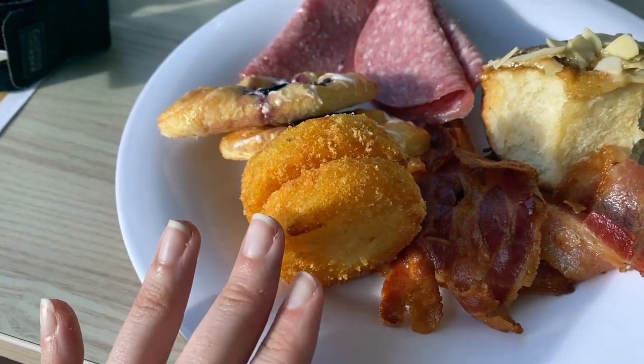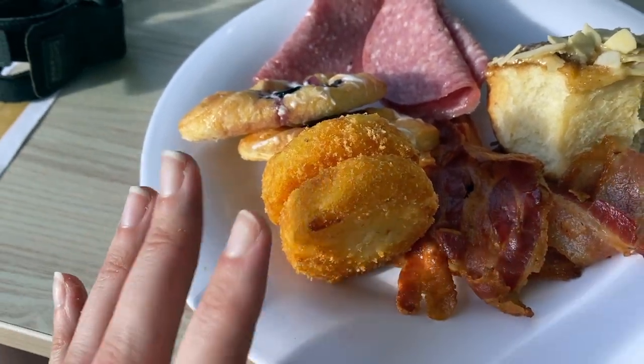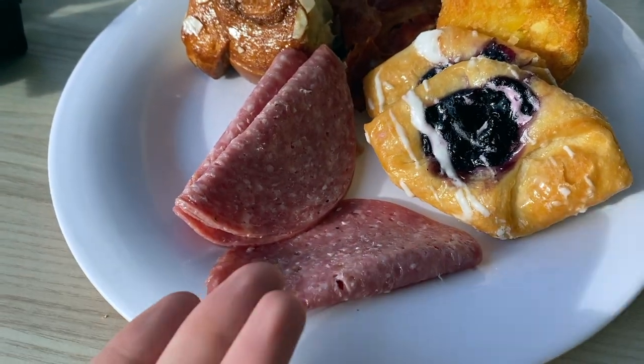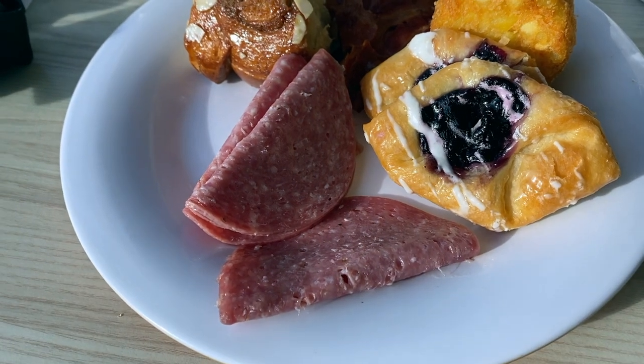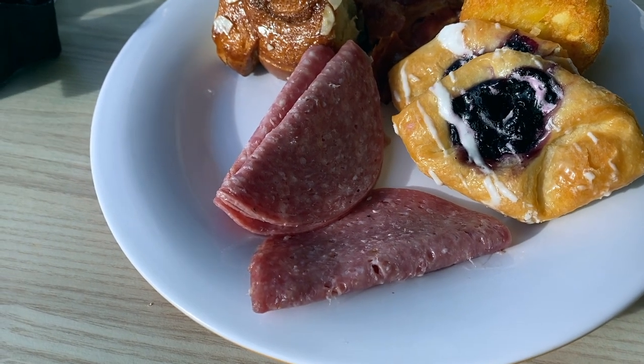First we need to grab some breakfast, so let's get downstairs and fuel up for this amazing day in St. Thomas. I swear I live on these things during a Norwegian cruise, and also those cold cuts that I love so much in Moderna — they have them on the regular buffet too, so I've been having those every day as well.